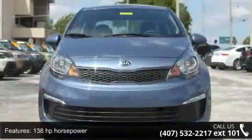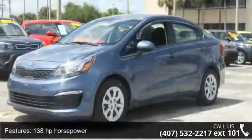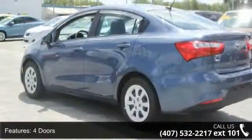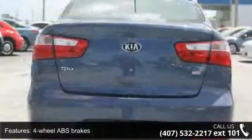This vehicle's top features include 138 horsepower, four doors, four-wheel ABS brakes, air conditioning, audio controls on steering wheel, external temperature display, and front seat type: bucket.